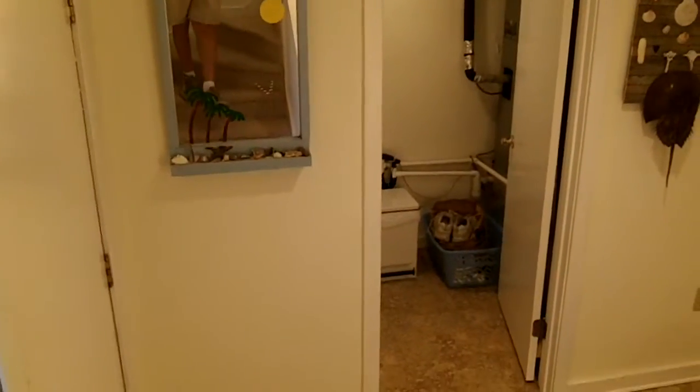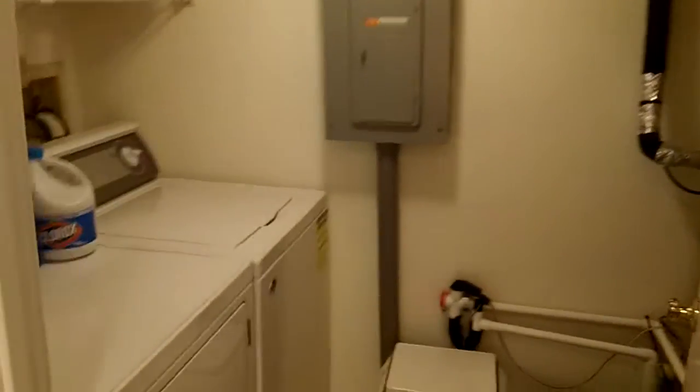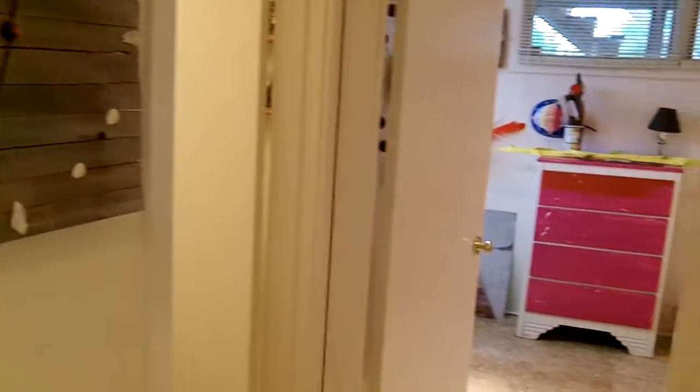We're down on the first floor of Unit 25 at Port Louis, and this is the lower level. It's a three-story unit. This is the laundry room here, and then we have the hallway here.